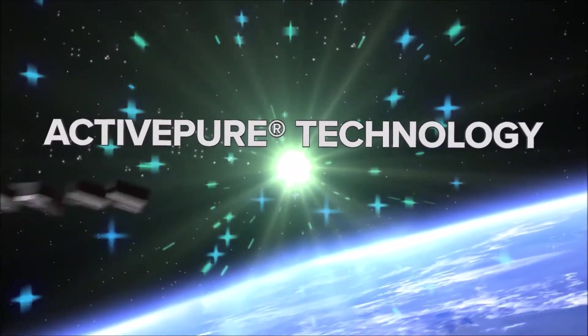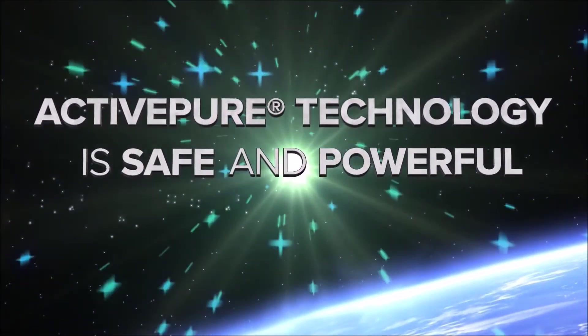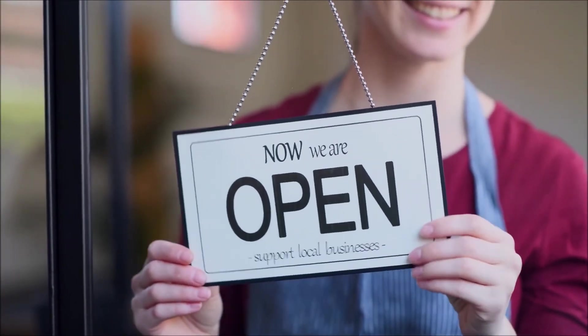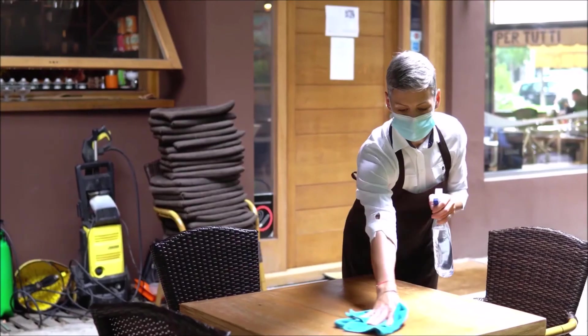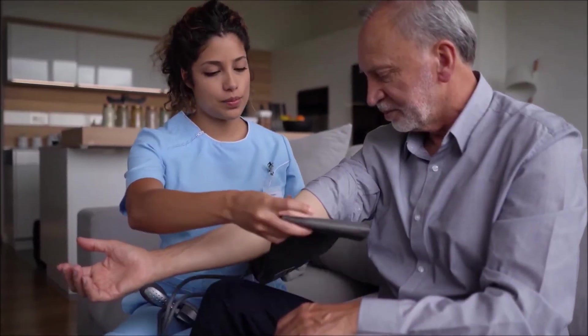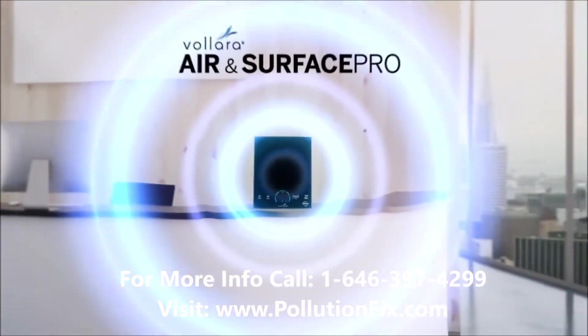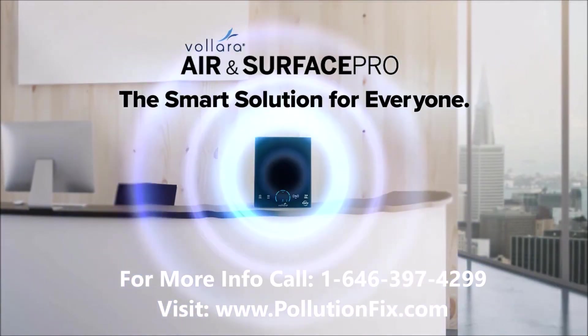Because ActivePure is both safe and powerful, it's an ideal solution for all kinds of businesses who are looking to stay open and keep their people safe — including business owners, hoteliers, and restaurateurs, caregivers, health advocates, educators, athletes, and more. The Volara Air & Surface Pro with ActivePure technology is the smart solution for everyone and every business.